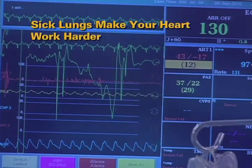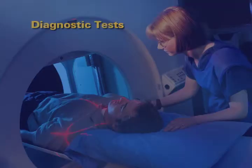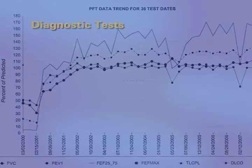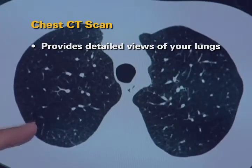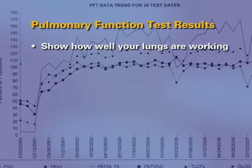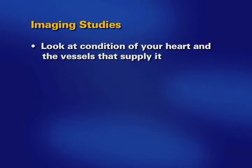Having sick lungs, no matter what the cause, makes your heart work harder. You will undergo a chest CT scan and complete pulmonary function testing. The CT scan provides detailed views of your lungs. Your pulmonary function test results will show how well your lungs are working.